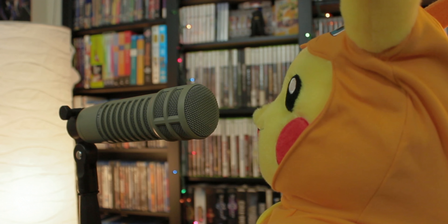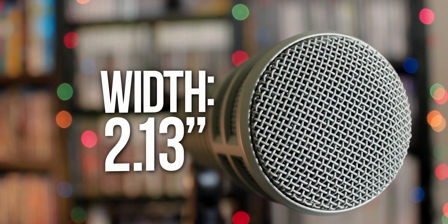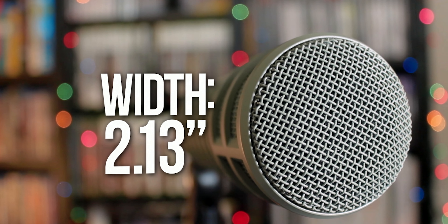In the game streaming scene, headsets are often looked down upon. Gaming headsets specifically focus on having decent audio and a usable microphone in a cheap package, but a higher quality result can be achieved with a better pair of headphones and a standalone microphone.